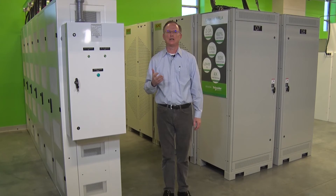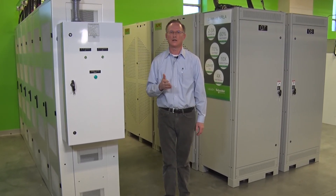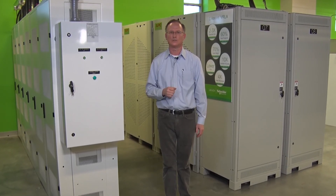If you haven't seen a lithium-ion battery installation, please consider visiting our Executive Briefing Center in St. Louis. Thank you.